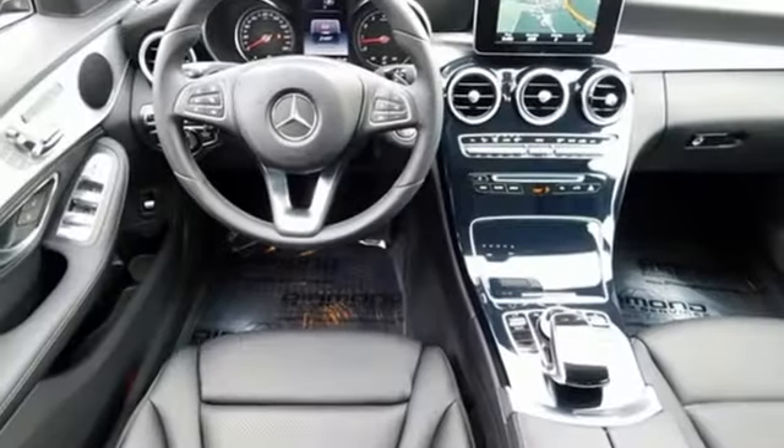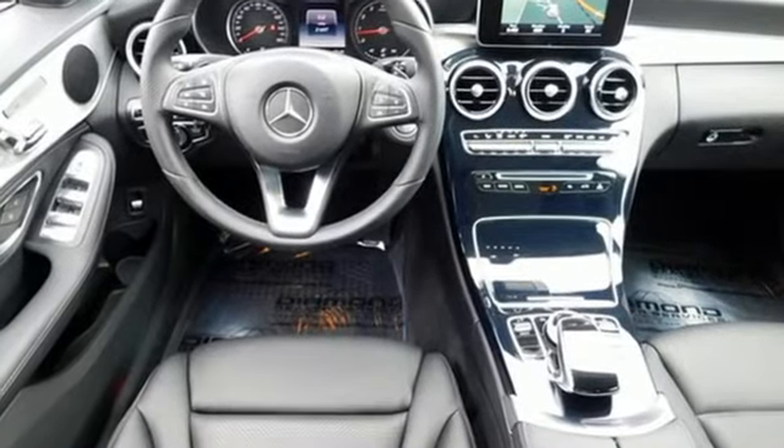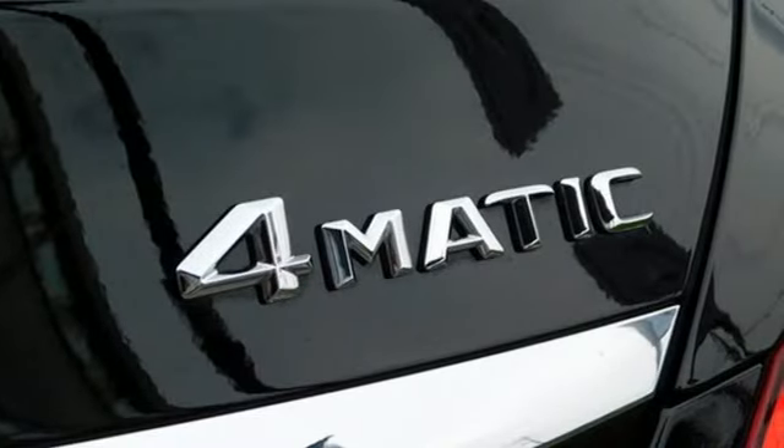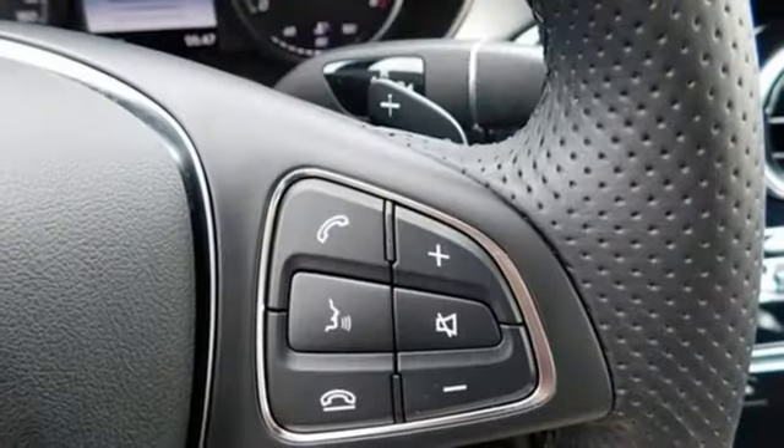Such as M-Brace to keep you connected, dual-zone climate control so everyone feels their most comfortable, and a Harman Kardon sound system for your driving soundtrack.